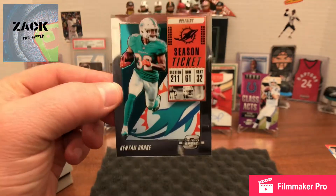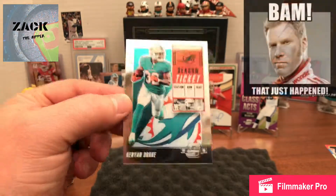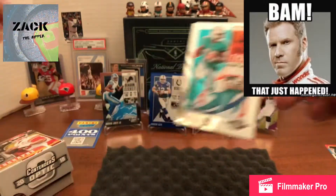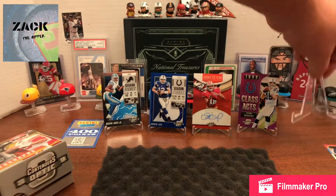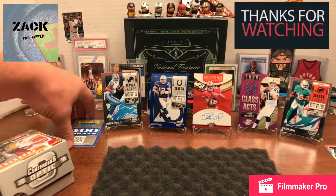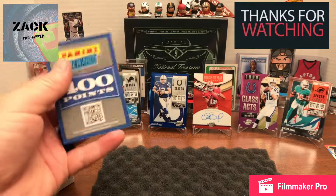The final one is a Season Ticket Kenyan Drake Dolphins card — another shiny one, kind of like that Marvin Jones. That one is unnumbered and it's from Alabama.